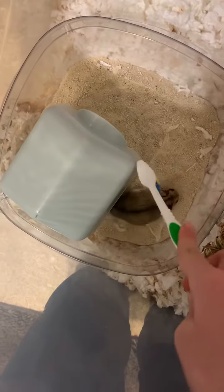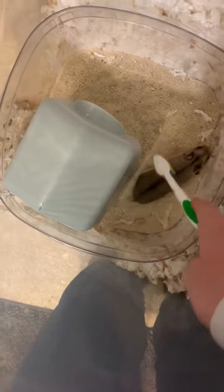Getting all clean in your nice bath — you're diggin', diggin' in there!